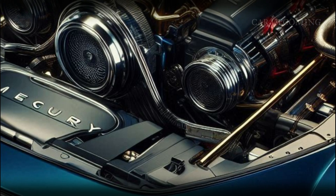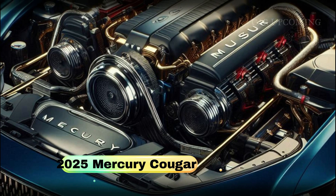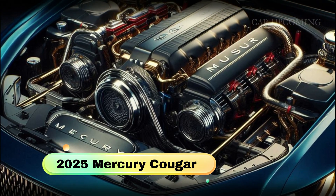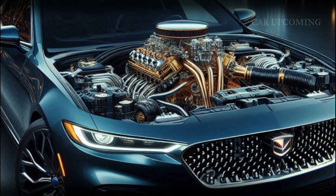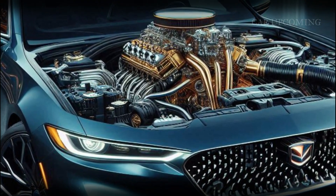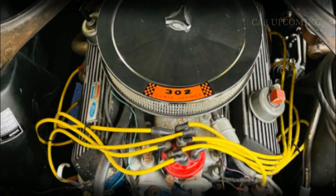Now, let's talk about what makes this car truly move. Under the hood, the 2025 Mercury Cougar packs a punch with a choice of two engines — a turbocharged four-cylinder and a roaring V8. And for those who want that eco-friendly thrill, there's even a hybrid powertrain that combines power with efficiency.